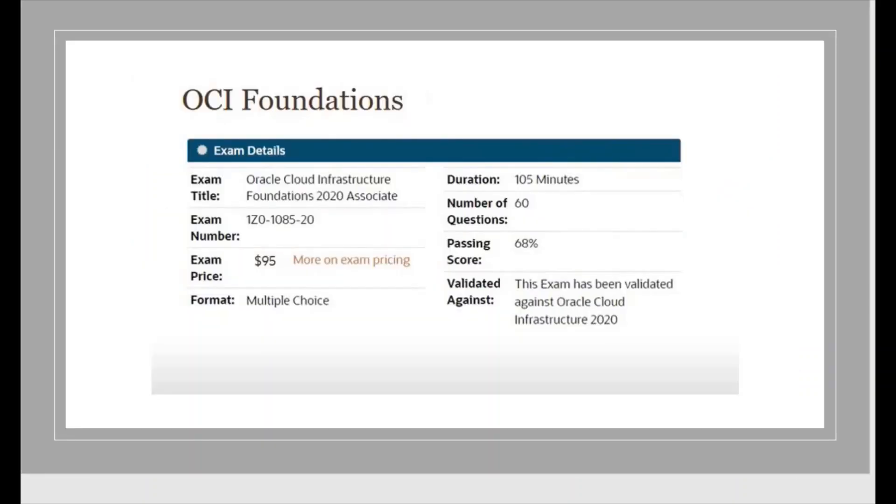You can see the exam model. We have around 60 questions and to pass the exam, you need to score 68%, so around 40 to 45 questions you need to answer correctly. The exam price is free of cost. The exam code is IZ0-1085-20. While selecting the Pearson exam, you must know the code carefully because there are two exams with similar codes. So carefully read the exam code and exam name, and then only book your exam. This exam duration is 105 minutes.